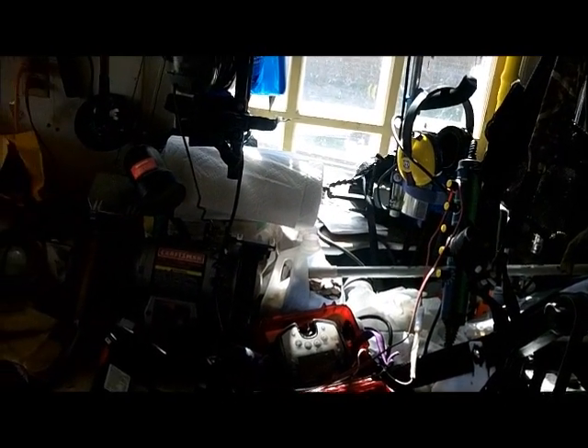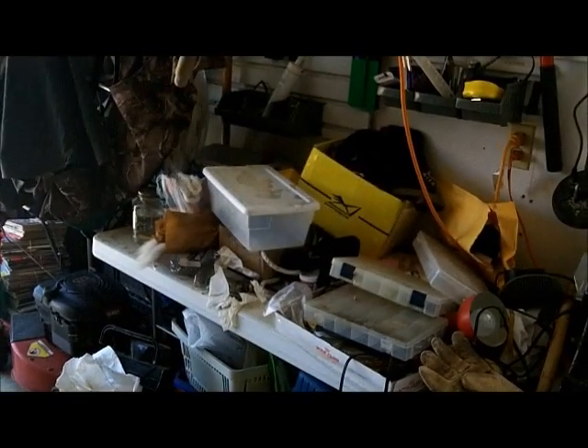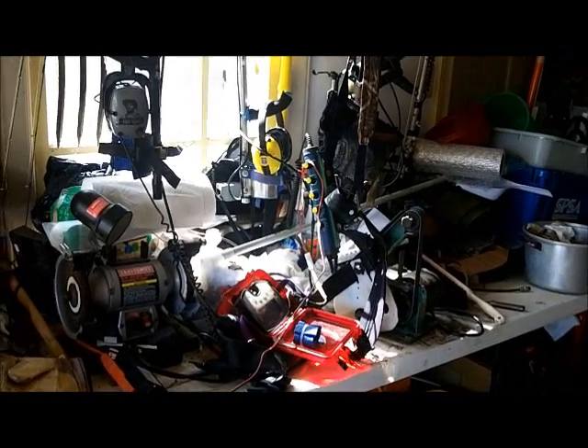I was so impressed with the Unknown Man's garage yesterday, I've decided to give mine a spin today — clean it up a little. I can't find anything in here, as you can see. That's all my fishing stuff. That's everything I use for everything right there.